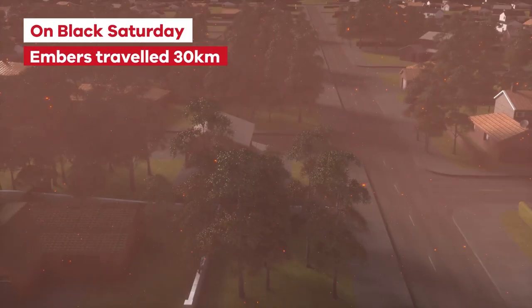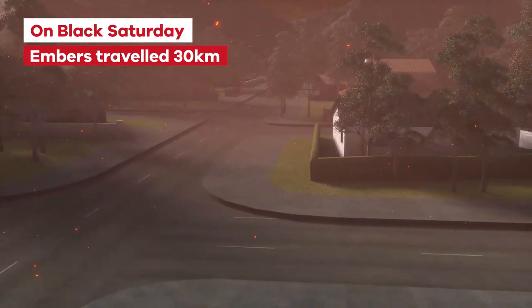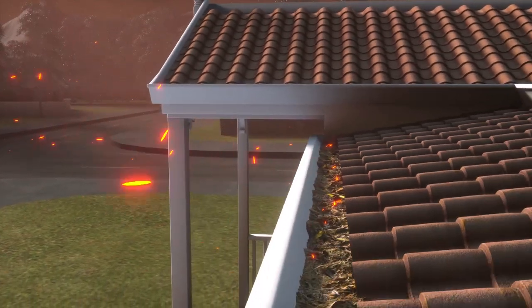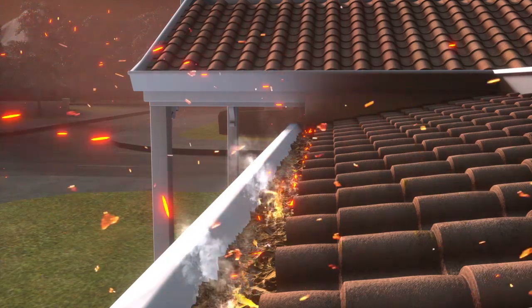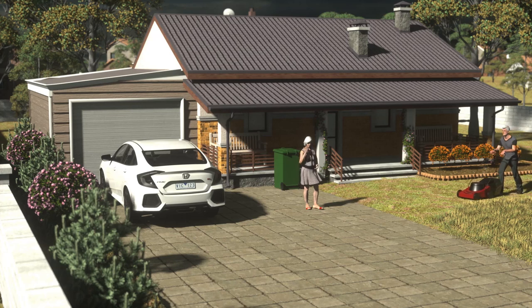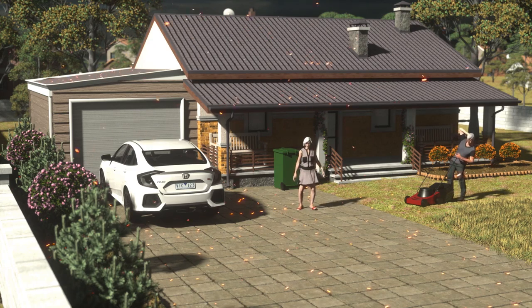On Black Saturday, embers travelled more than 30 kilometres ahead of the main fire. When these embers land, they often start fires where leaves naturally accumulate, like in gutters, doorways and garden beds. So while you might think you're safe when a bushfire is far away, embers can fall from the sky and land around your home long before you even know there's a fire.